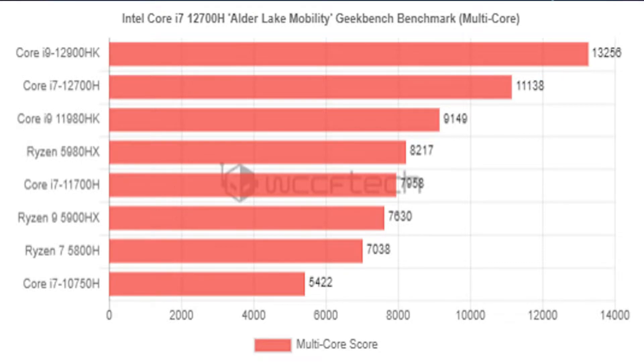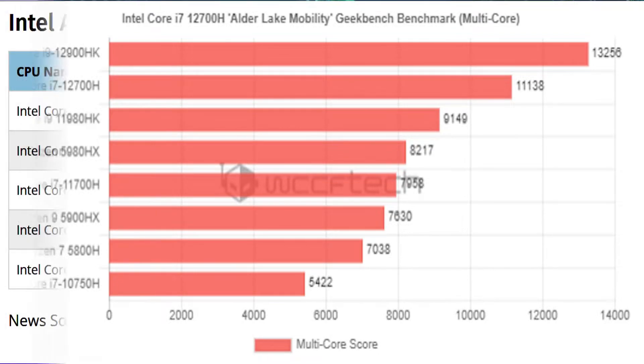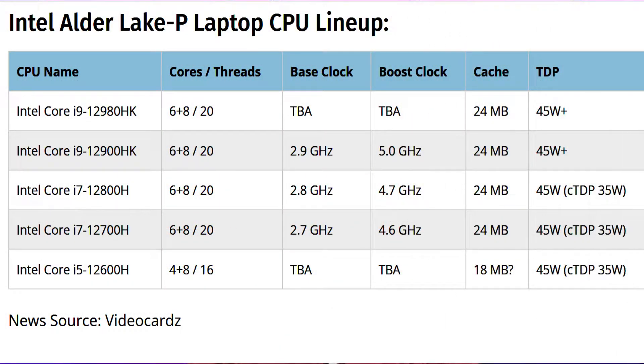The Intel Core i7-12700H features a total of 14 cores and 20 threads, with a configuration comprising 6 performance cores and 8 efficiency cores. The chip features a base clock of 2.70GHz and a boost clock of around 4.6GHz.